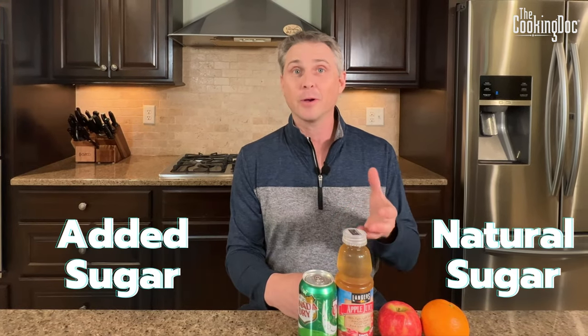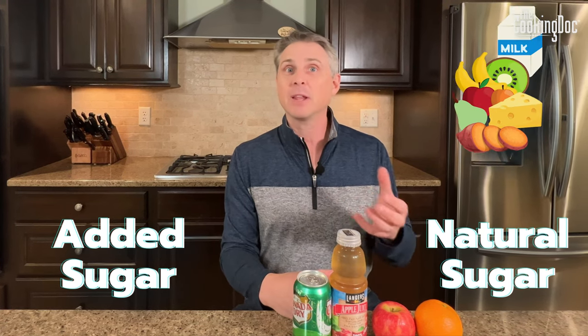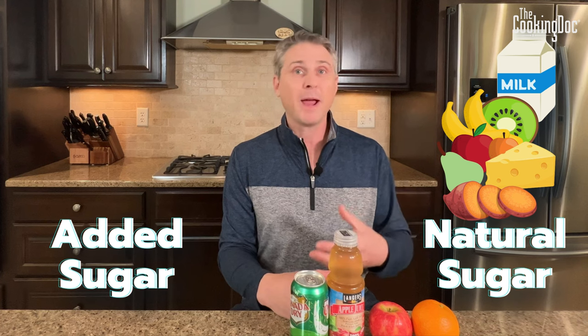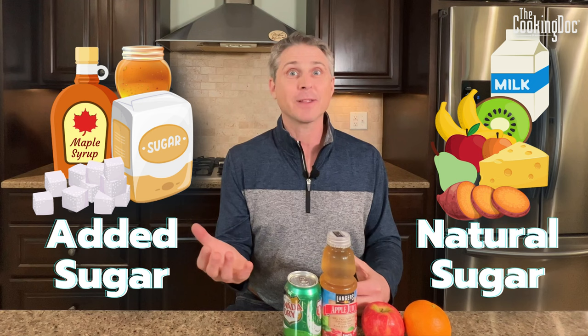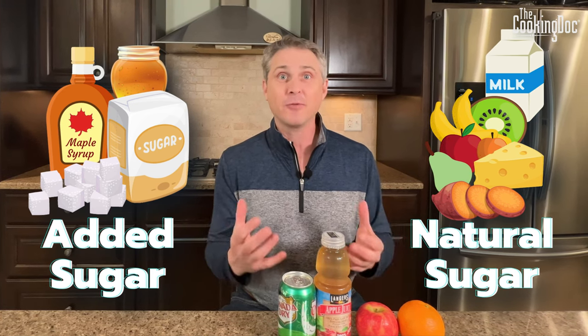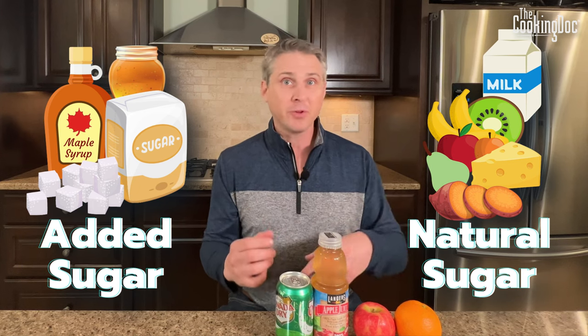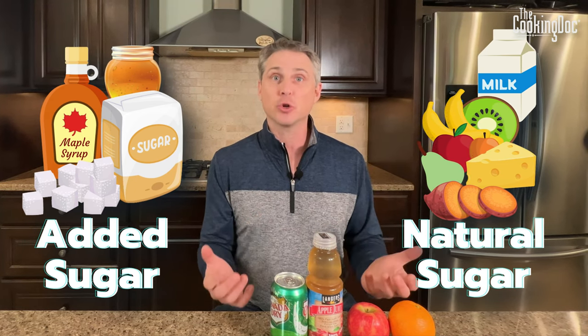The difference between natural sugar and added sugar on the nutrition label is pretty straightforward. Natural sugar is the sugar that is inherently in the food when it's prepared or when you buy it. Added sugar is any sugar that's added in during processing — whether that's sugar, maple syrup, agave nectar — anything added is considered added sugar.